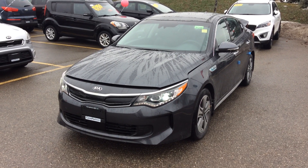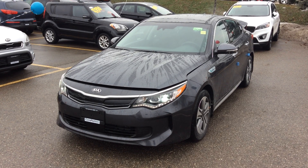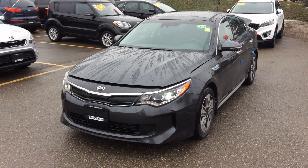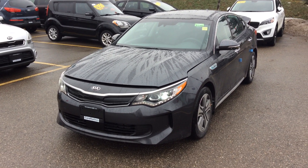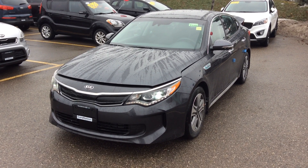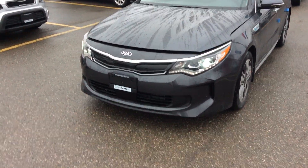Hi there Doug and Suzanne, it's Phil here from Georgetown Kia. Thank you so much for stopping in and checking out one of my Optima hybrids the other week. I just wanted to do a really brief walk around video for you showing you the ins and outs of the vehicle and covering anything that we missed on the tour.